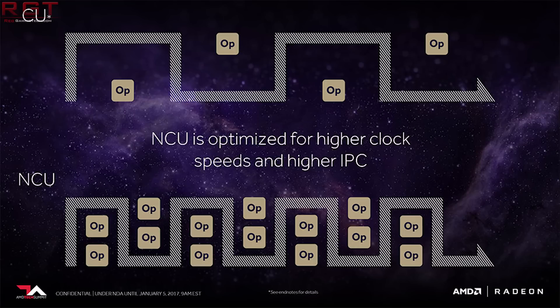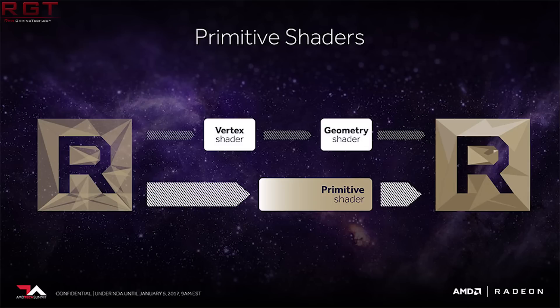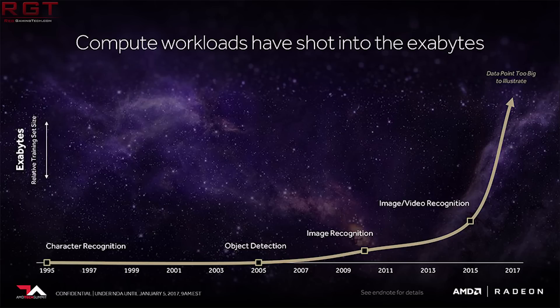Vega will use HBM2, and there will be different capacity stacks. According to AMD, their board partners will offer different configurations — 4 gigs, 8 gigs — all those memory architectures to allow you to drive different games at different resolutions based upon the capacity stack used. It's not really down to AMD to enforce a specific requirement; it's down to the board partners and what they want to offer.